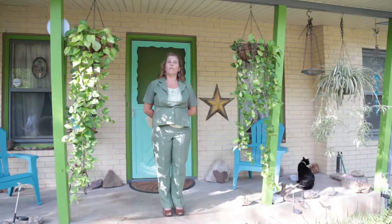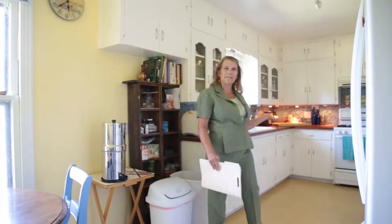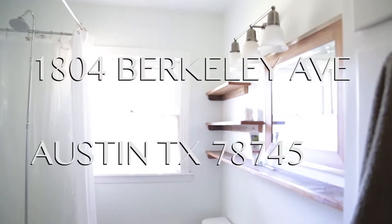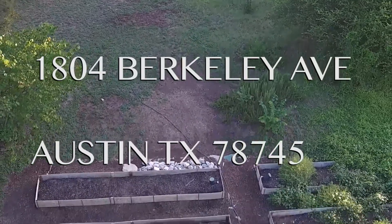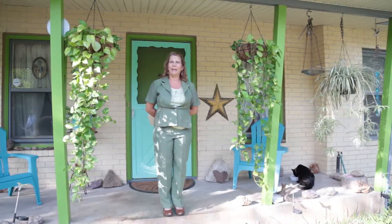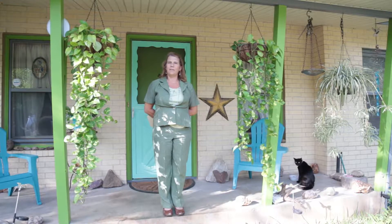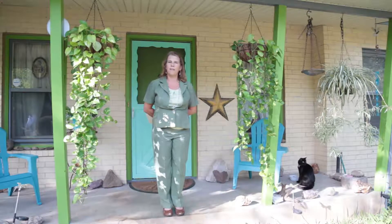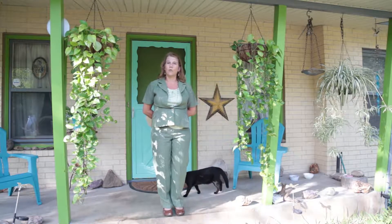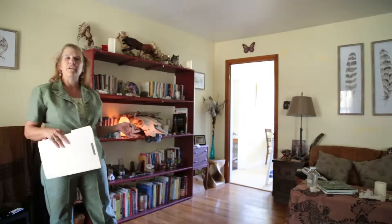Let me introduce you to Front Porch Realty's latest listing. Here we are at our South Austin treasure listing in the 78745 zip code. We are sitting on 0.54 acres with a house that's a small footprint — 1,481 square feet. We've got a single car garage, a wonderful outdoor patio, and a huge yard.